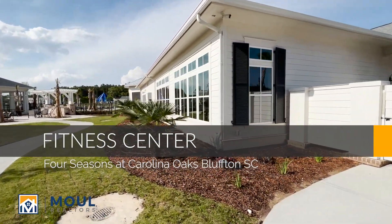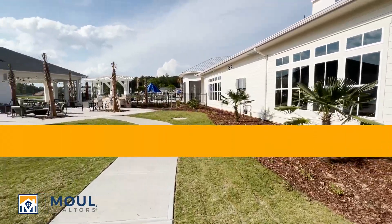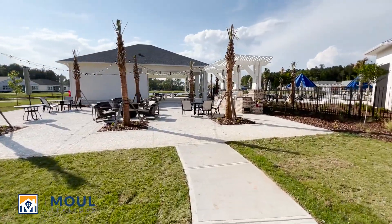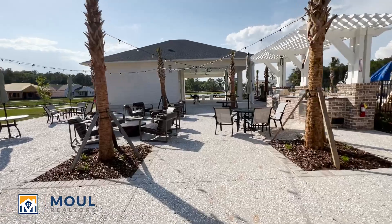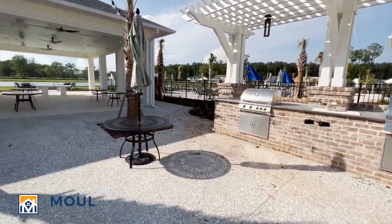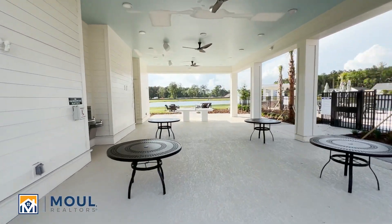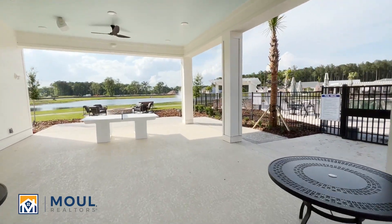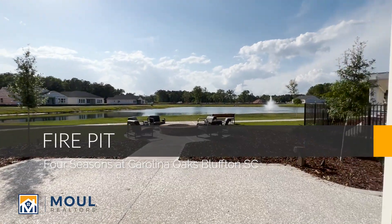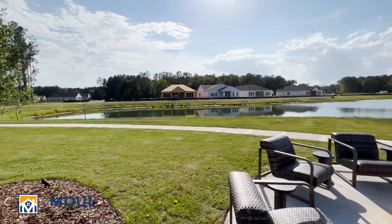Right in here is your fitness center. We've got kind of an outdoor grill area, a place to relax. Just beautiful views from here. Another covered area — looks like a ping pong table. Nice fire pit. A little path around the lake lagoon here.